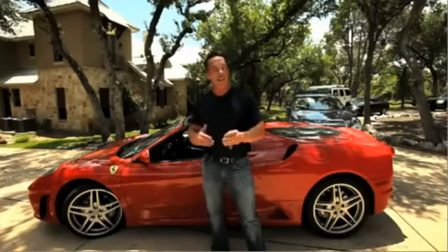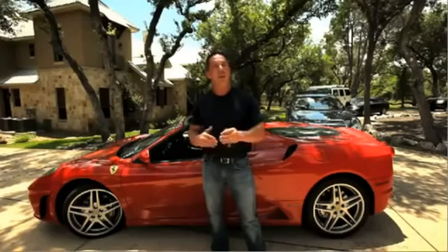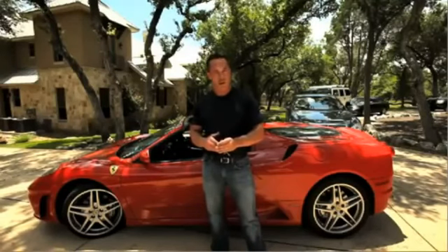I honestly believed, even when I got started online, that I could build this sort of lifestyle for myself. And let's face it, if you're watching this video, you believe it can happen for you too, and I'll guide you through the steps to make it happen. So if we're going to work together, let's go take a tour of my house, because my home is your home.